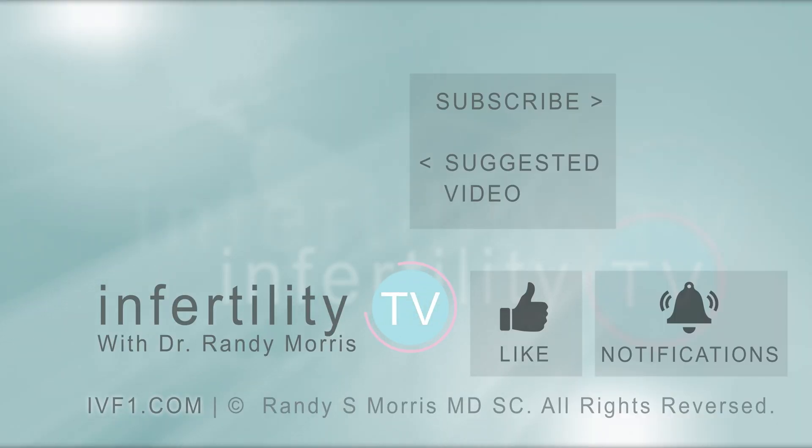InfertilityTV is your most trusted source for accurate information on infertility and miscarriage. If you are not a subscriber yet, hit the subscribe button right now. A new episode is released every week. Don't miss any episodes. You can also check us out on our website, ivf1.com, where you can become a patient.